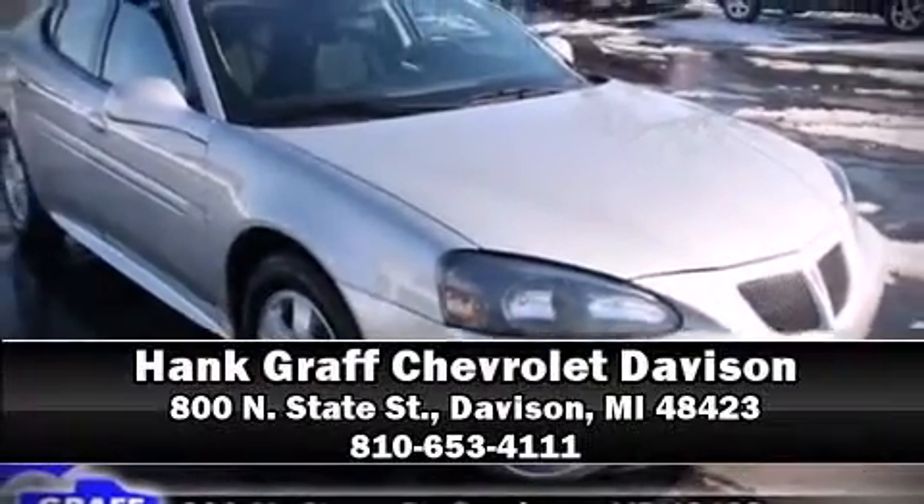Our team is professional, and we offer a no-pressure environment. We are here to help you.